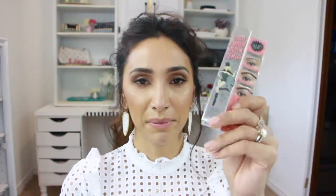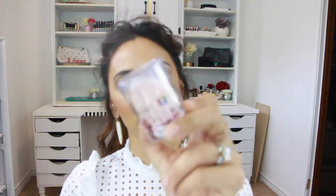One more thing from Sephora: I picked up another Goof Proof Brow Pencil — this is color five, though I'm going to exchange it for color six which I think is a better match for me. And I also picked up a pink bubblegum Beauty Blender because you can never have enough Beauty Blenders.